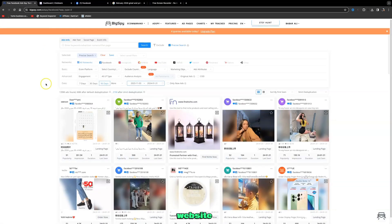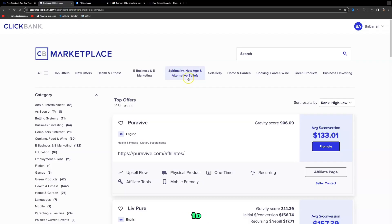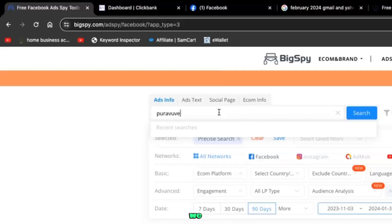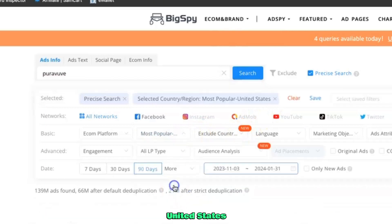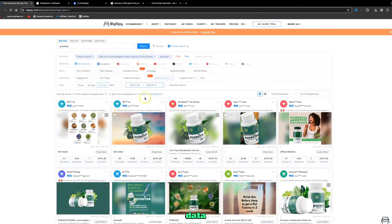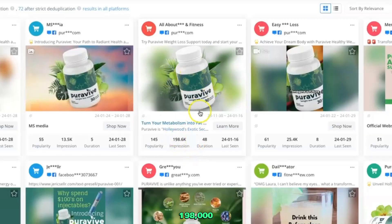The website I want to introduce you to is BigSpy.com. This allows you to spy on high-performing ads that people are using to make money with affiliate marketing. I'll copy the product name 'Pure Revive', paste it into the search bar, change the country setting to United States, and click search. The data loads and shows what kinds of ads people are running — this ad has had 198,000 impressions.